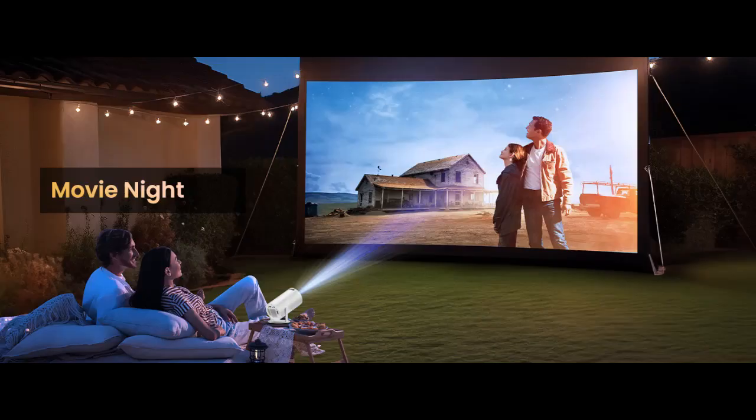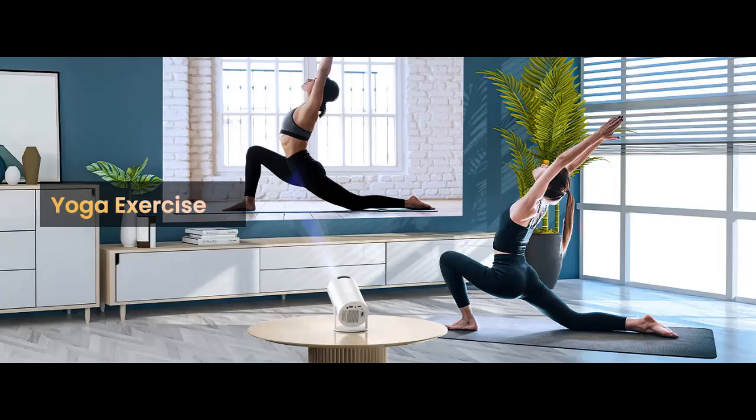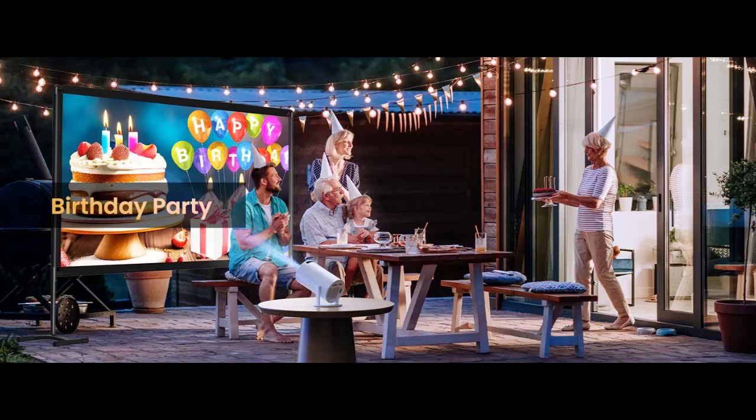Automatic keystone correction and expansive 300-inch screen. The outdoor projector features automatic keystone correction for clear, stable images and adjusts for tilt to maintain optimal quality. Enjoy a 40 to 300-inch display with a throw distance of 3.6 to 29 feet, supporting 4:3 and 16:9 aspect ratios, ideal for home theaters.